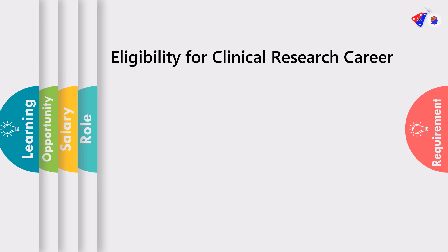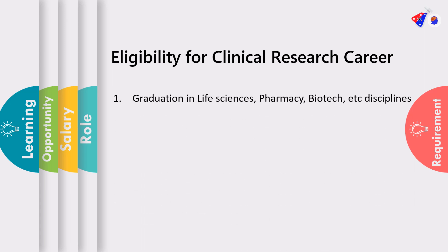To enter the clinical research field, it is very important to know the eligibility. For a clinical research career, it is very important that you have a graduation. The graduation can be in life sciences, pharmacy, biotech, microbiology, or any other life sciences related field.